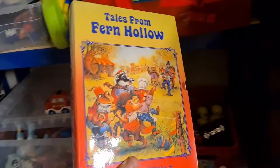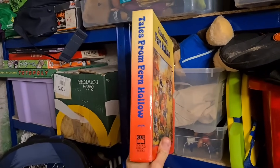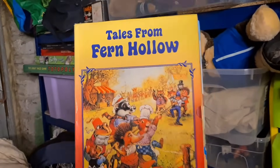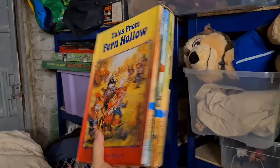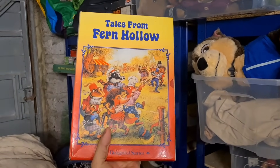I took a complete punt with this in the charity shop - Tales from Fern Hollow, all six books in this little jacket. When it was sat on the shelf it just popped out at me, looks old and retro. I checked solds - not many solds, but not many listed either. The ones that sell went for about £25 all in, which is what this sold for. Can't remember what I paid for it, wouldn't have been any more than a couple of quid.